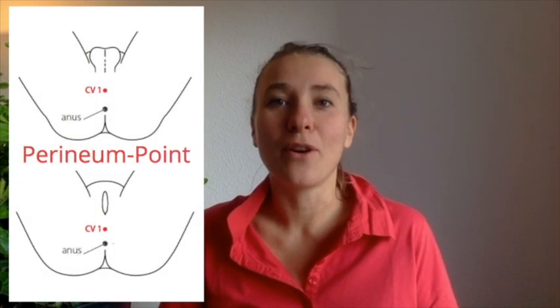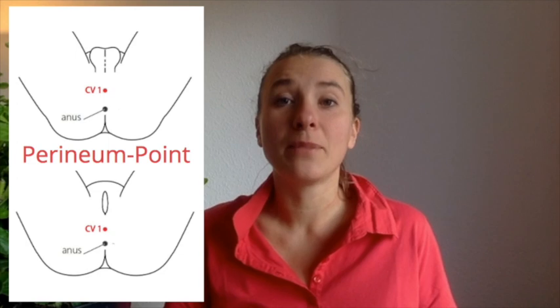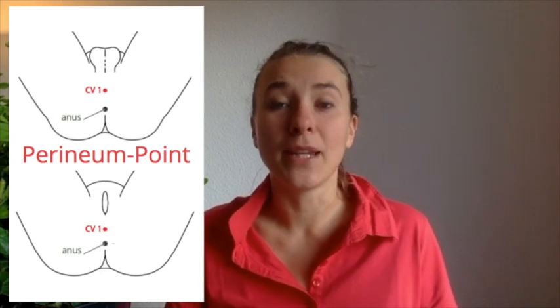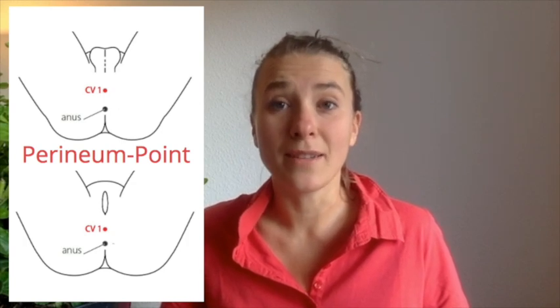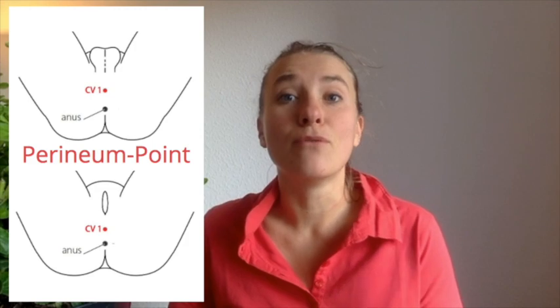I won't demonstrate that to you, and you'll understand why in a moment. The point is located in the center of your perineum. If you are a woman, the perineum is located between the vagina and the anus — just this bridge in between. If you are a man, it's between the scrotum and the anus, also this bridge in between. It's called Conception Vessel number one, and it's also the same as the root chakra.